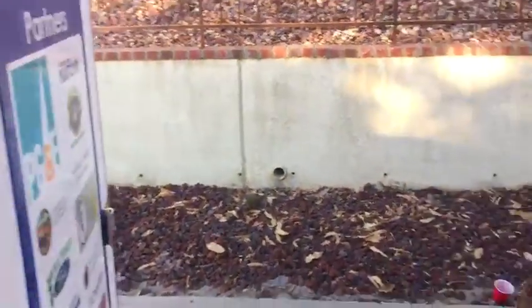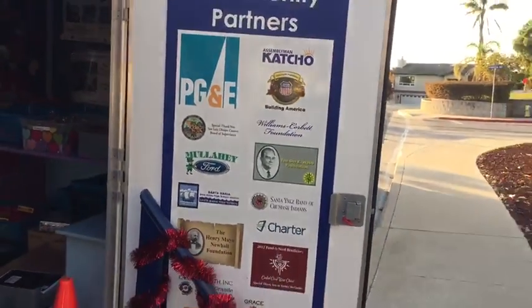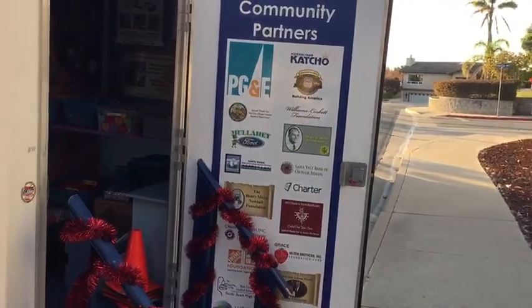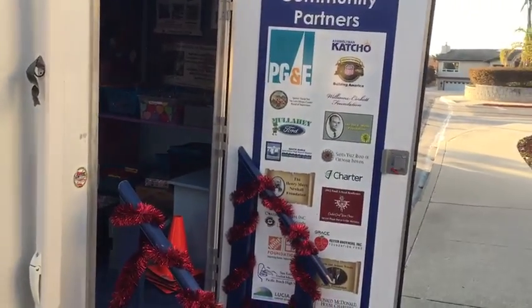Here we go. We can exit out here, and here's some more of our sponsors on the outside. Thank you.